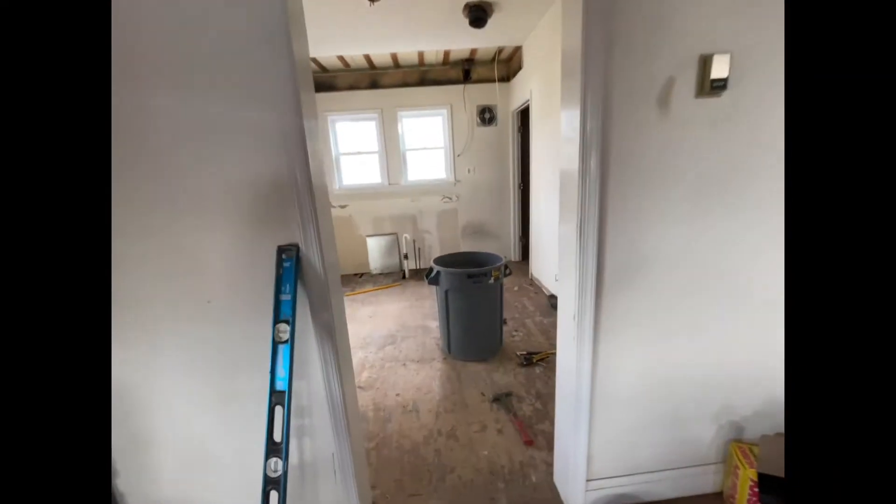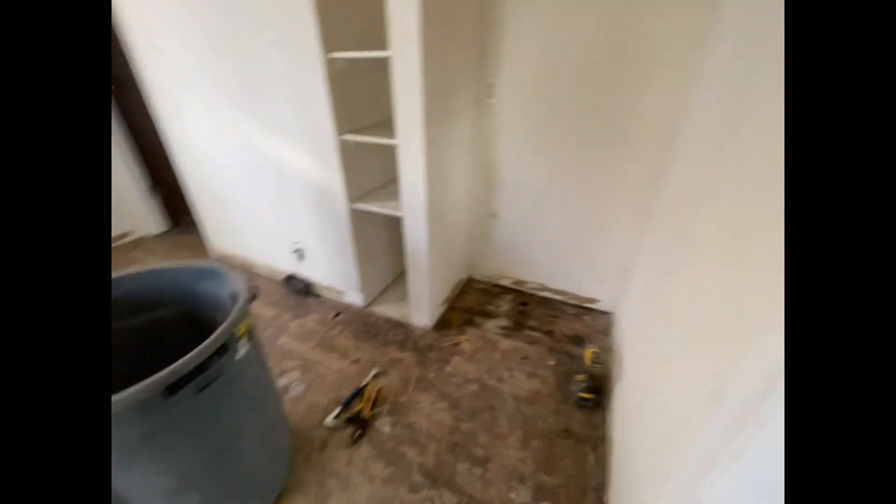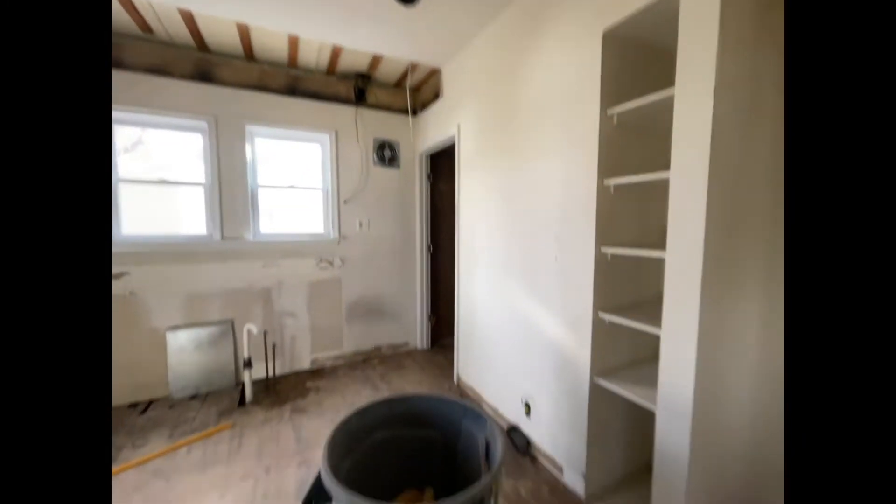And this is the kitchen — very nice. Stay tuned and we'll show you the result.